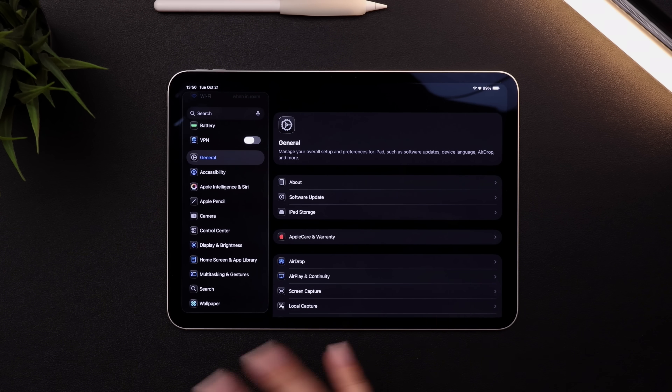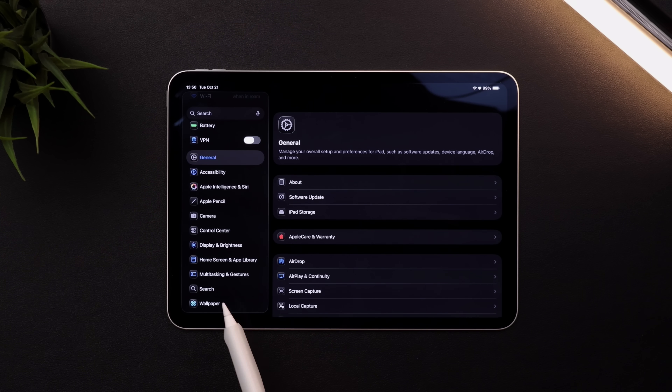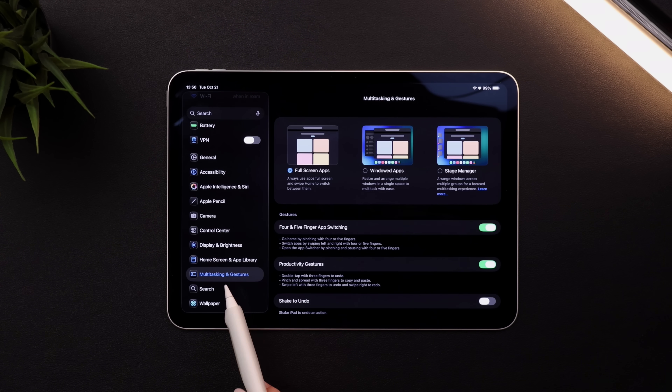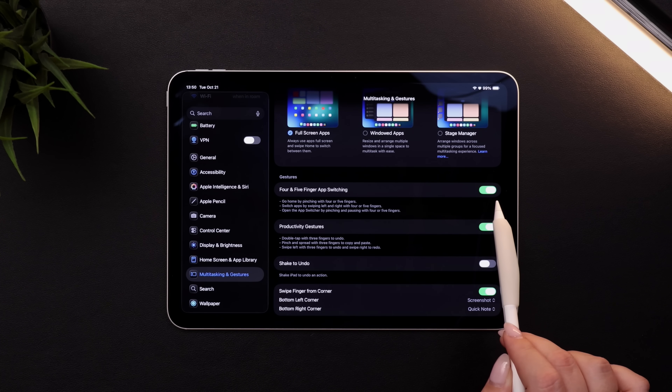If the four-finger swipe didn't work for you, you can head into your settings, down to multitasking and gestures, and make sure the four or five finger app switching is toggled on.